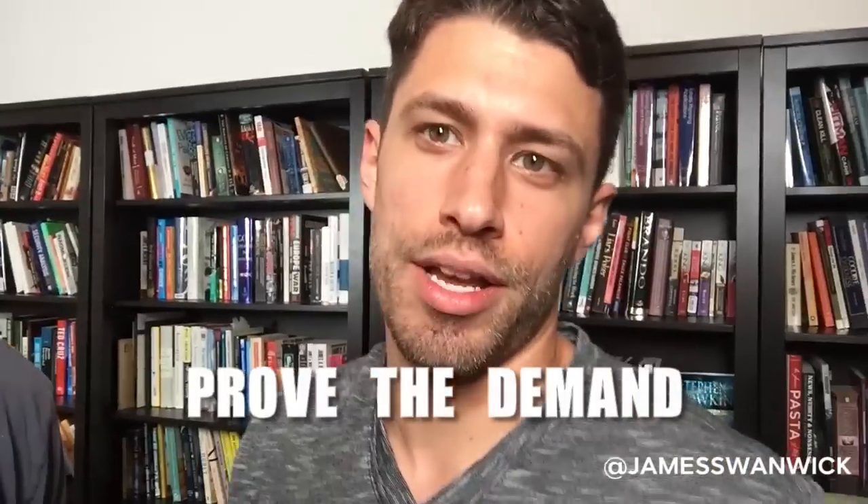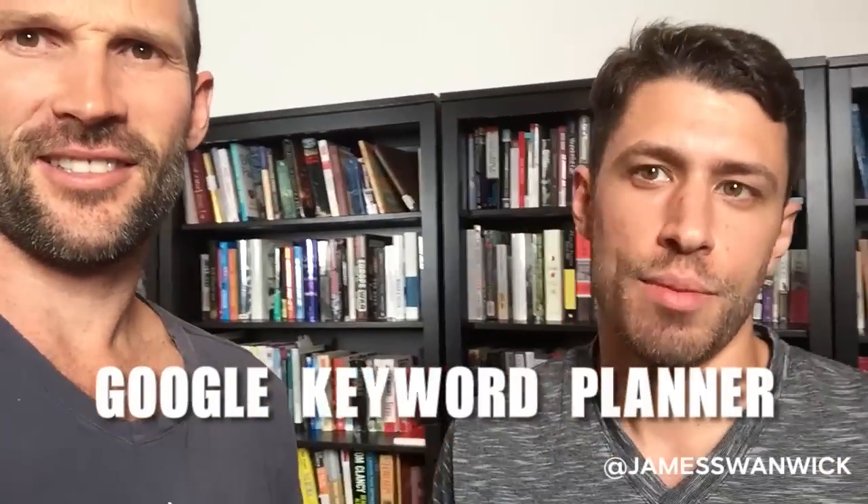First step: prove the demand. You might think it's the best product in the world, the best niche in the world, but how do you know? Maybe you and James think it's a great product, but maybe the rest of the internet doesn't. The easy way to do that is Google — the Google Keyword Planner tells you how many people are searching for a given term every month. If you think you want to sell badminton shirts and only 20 people search for it, there's no demand. If you see 100,000 people searching for it, then you know you're onto something.